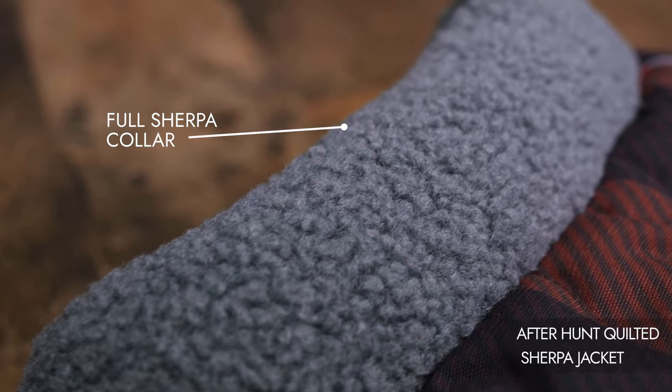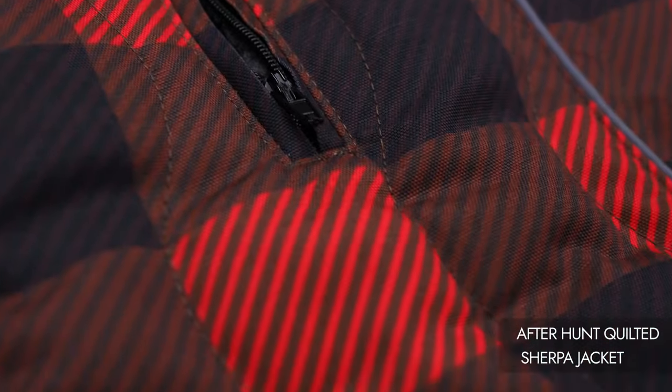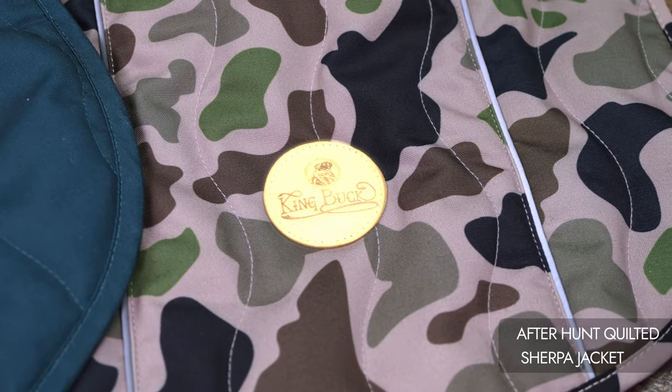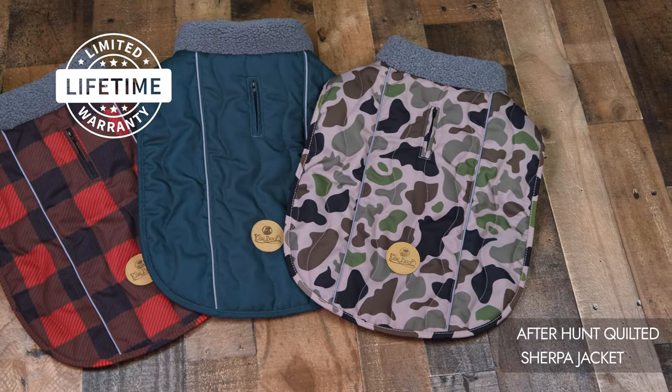Adjustable straps provide a customized fit. A fold sherpa collar adds warmth and style, and a small zippered opening allows easy access to your dog's collar for leash attachment. Features a premium leather patch with the iconic King Buck logo, backed by a limited lifetime warranty.